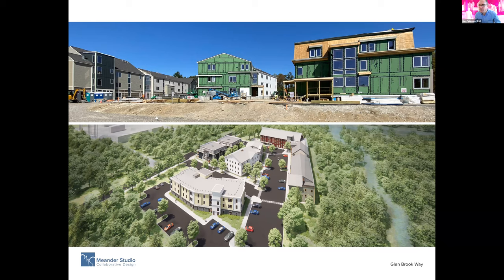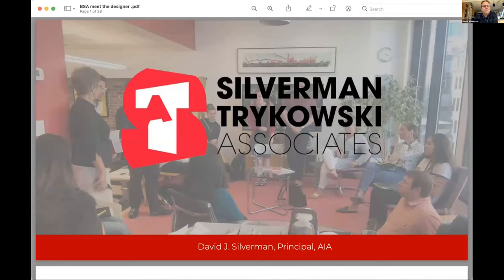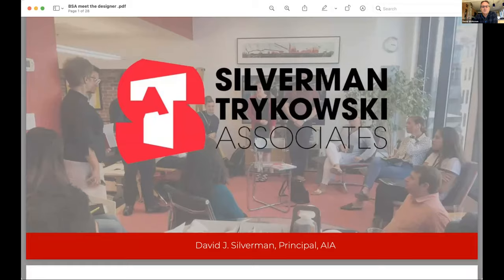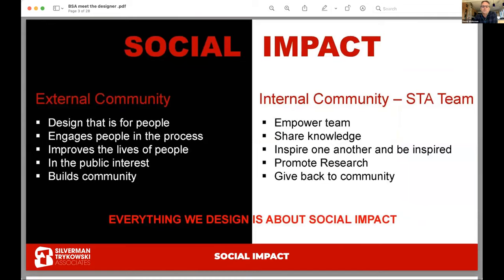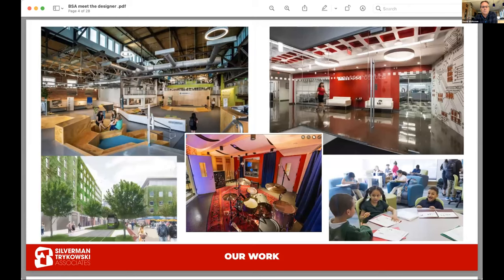Moving on to Silverman Trykowski — David Silverman is here. Thanks to Ben and the BSA for the opportunity. Silverman Trykowski Associates is actually in our 25th year. The team floats somewhere between 10 and 15 people. Tom Trykowski and Felice Silverman were the founders, and I joined the firm about 10 years ago. We believe very strongly in social impact — both externally for the community and internally, where we also promote research and collaborate a lot and share knowledge.